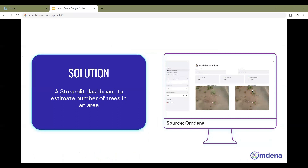Four metrics — Intersection over Union (IoU), precision, recall, and loss — were used to evaluate the performance of the model. A dashboard was designed using Streamlit, with the main objective of identifying the number of trees in a given region for a given drone image.